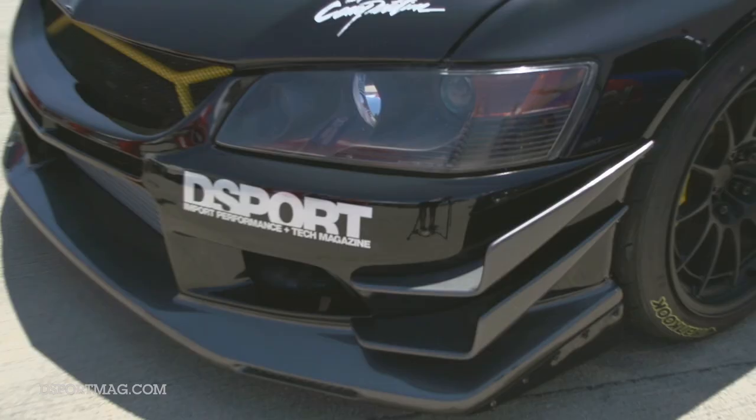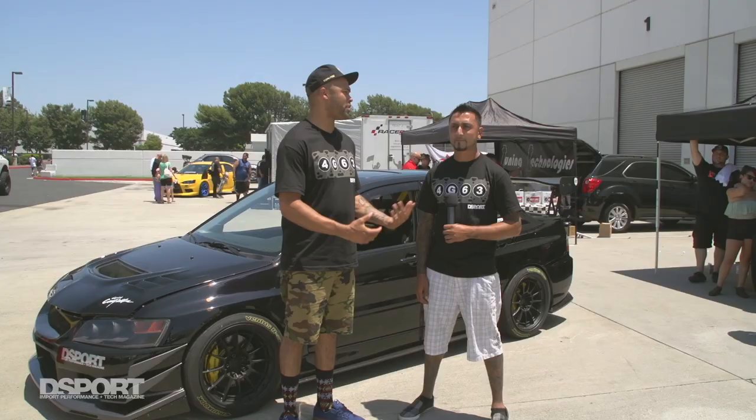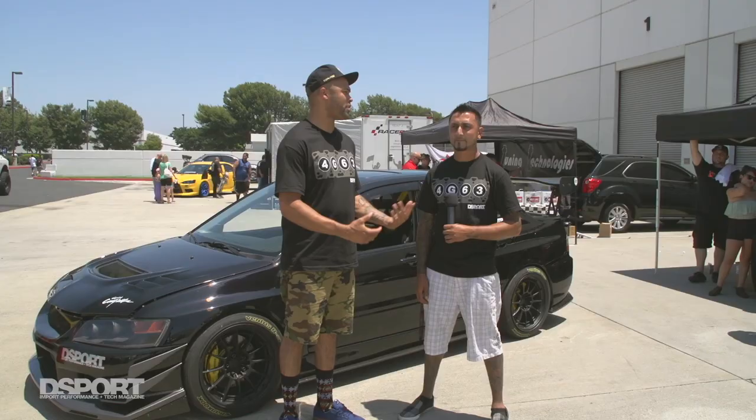We're here with Vic Chandra from Temecula, California and his 2006 Evo 9. He came out with us for the Mitsubishi Owners Day and had his car on display in the D-Sport booth. Tell us a little bit about your Evo. It's a 2006 Evo 9, 290-85. Pretty much built it from the ground up.